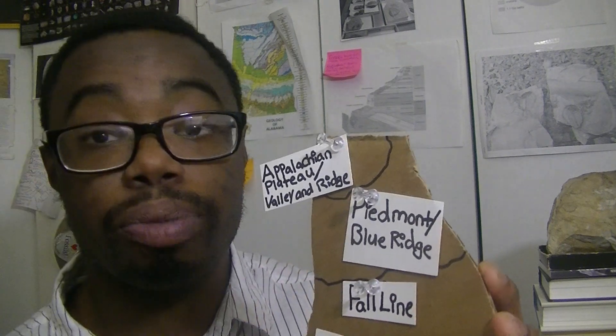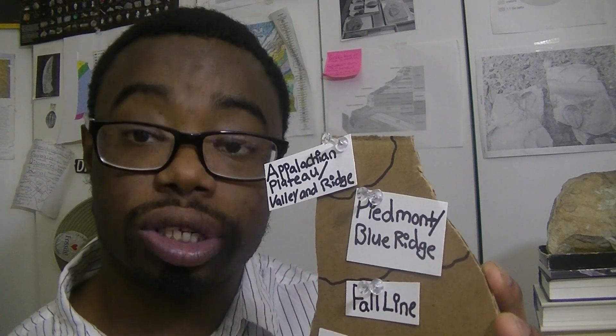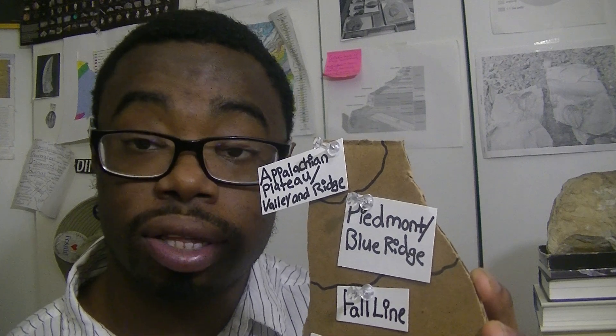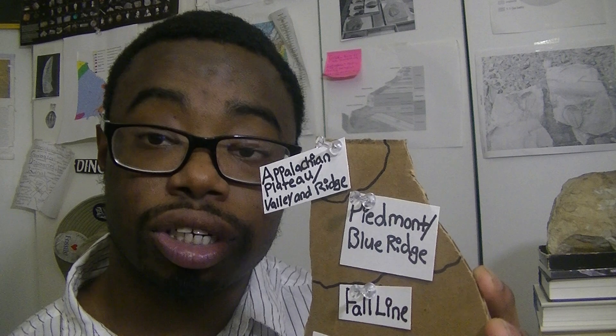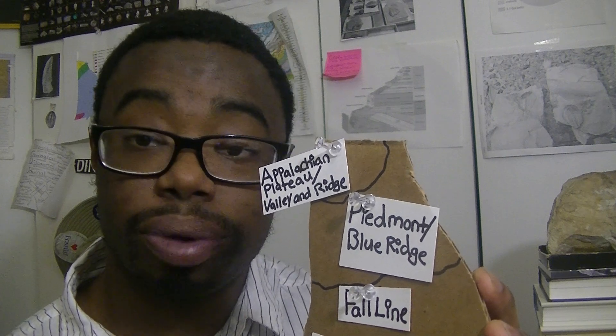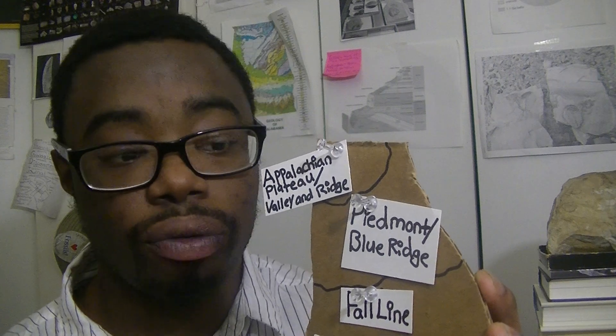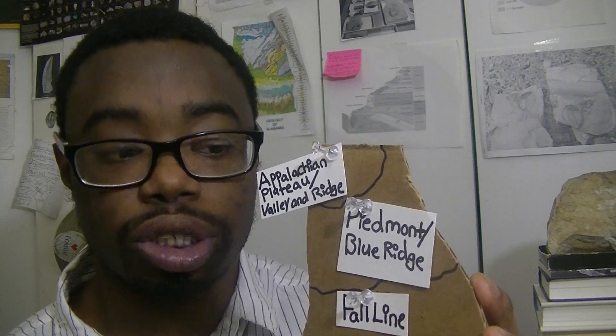The Piedmont and Blue Ridge region is where we find some of the oldest rocks. These rocks do not contain any fossils. They are composed of igneous and metamorphic rocks that are very old. They probably did originate from sediment millions and billions of years ago, but sadly we don't have any fossils recorded in the Blue Ridge and Piedmont region of Georgia.